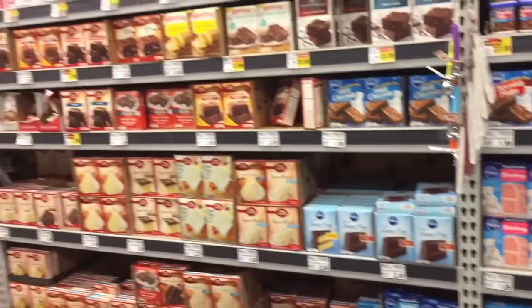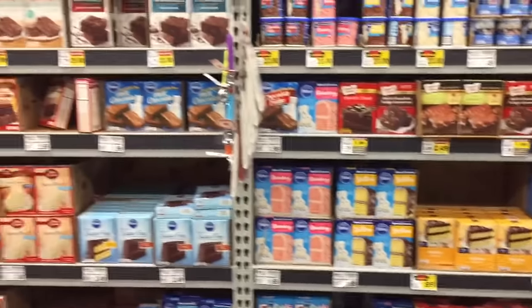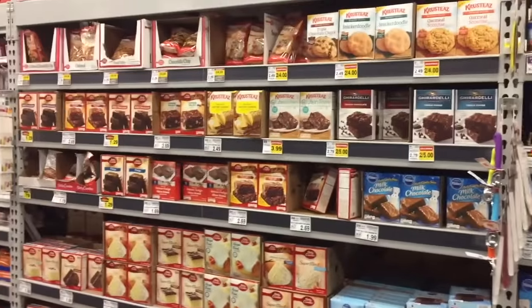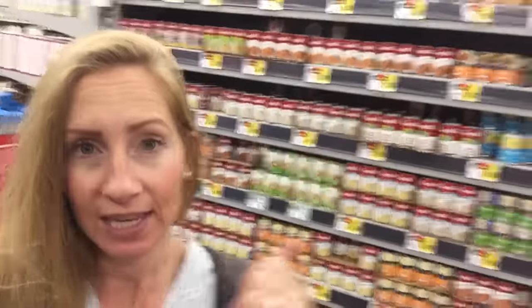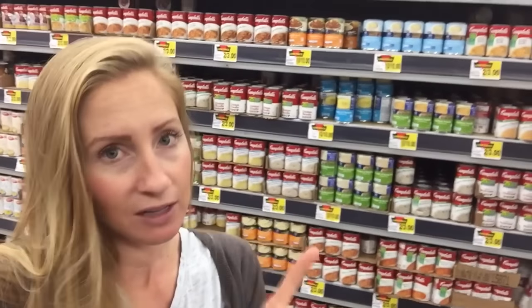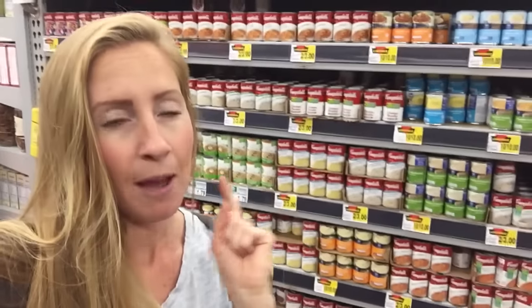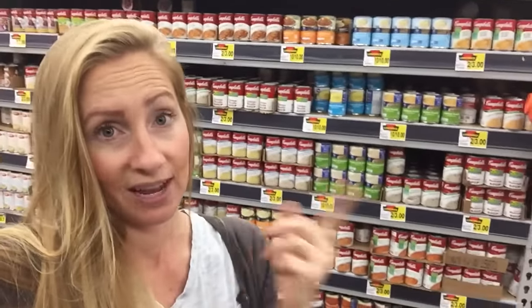For boxed mixes like cake mixes and brownie mixes, your price point is going to be about a dollar a box — never pay more than a dollar a box. For soups and broths, cream of mushroom, cream of chicken, and all of those things, your price point is about no more than $0.65 per can. You'll definitely be seeing those prices soon with Thanksgiving and Christmas coming up, and you can pretty much always find them at bulk stores like Costco.